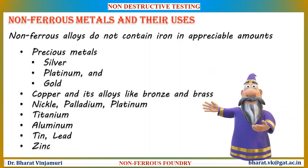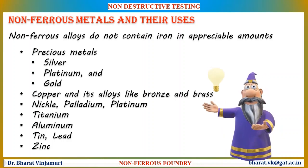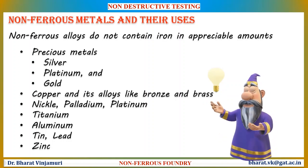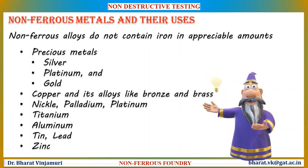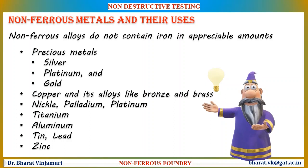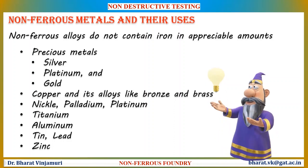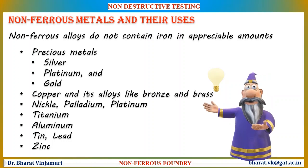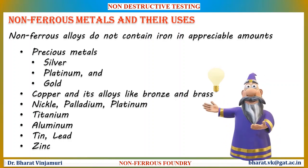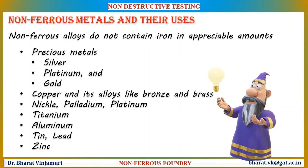With such a wide range of metals in the grouping, many of the mechanical properties that can be found in ferrous metals can be obtained from non-ferrous metals. For example, alloys of aluminum or titanium could be substituted for steel in many cases. Also, iron's magnetic abilities could be emulated with nickel and cobalt. Lighter weight, conductivity, corrosion resistance, and non-magnetic properties are some of the reasons to choose non-ferrous metals.